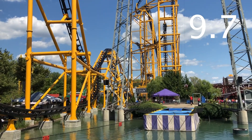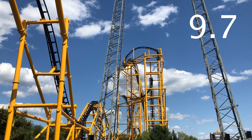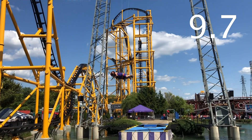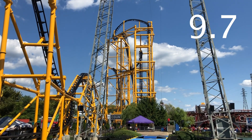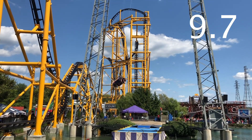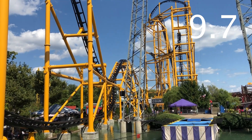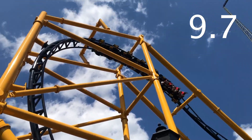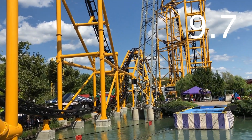Steel Curtain gets a 9.7 out of 10. Right now I rank it as my number 13 roller coaster out of over 200 I've ridden, so that's pretty high up there. I think it's one of the best roller coasters of all time and a little bit underrated. It's an absolutely perfect combination of airtime and inversions, and it's a fantastic addition to Kennywood — I think it's the best coaster in the park. Let me know your thoughts in the comments below, and don't forget to like, subscribe, and share. As always, have a thrilling day!